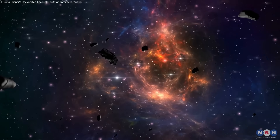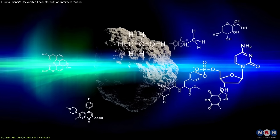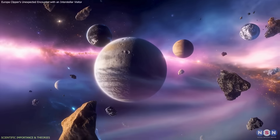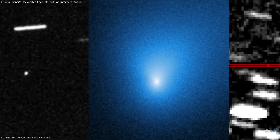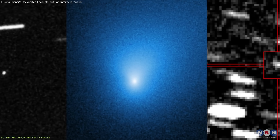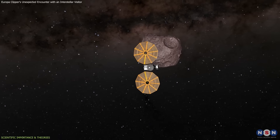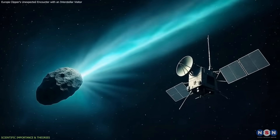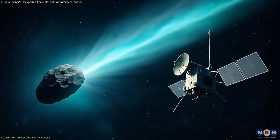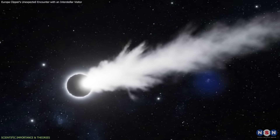Interstellar objects offer rare insights into material formed around other stars. Their chemical and physical signatures can reveal what conditions were like in their original systems. So far, every observation of such objects has relied on telescopes. No spacecraft has ever directly sampled their environment. If Europa Clipper records measurements from the ion tail of 3I Atlas, this would represent the first in-situ data from an interstellar comet.